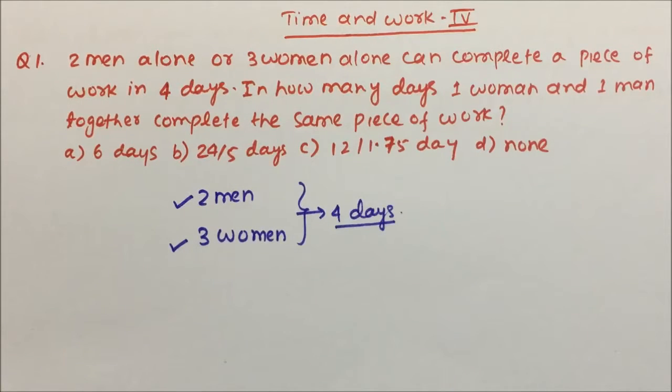Hi friends, this is Time and Work video Part 4, and here we are going to see some very important questions which will frequently appear in your examination.